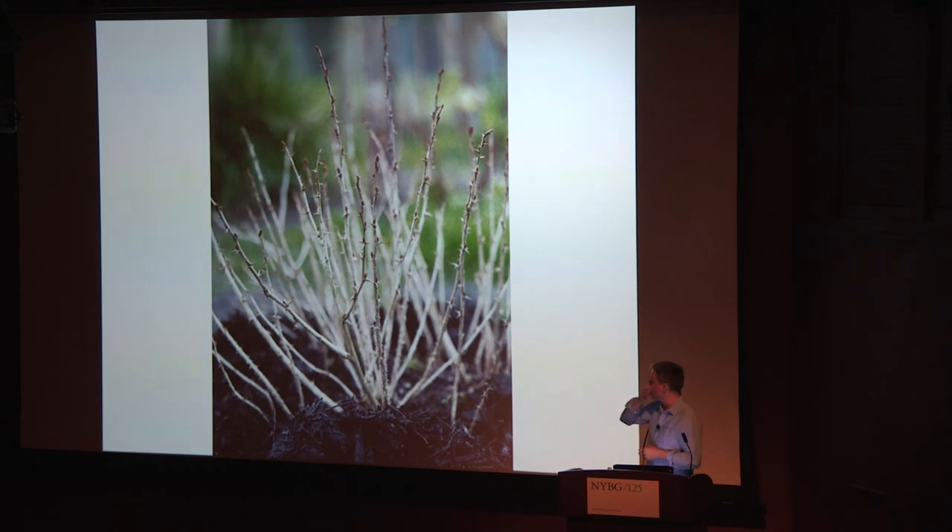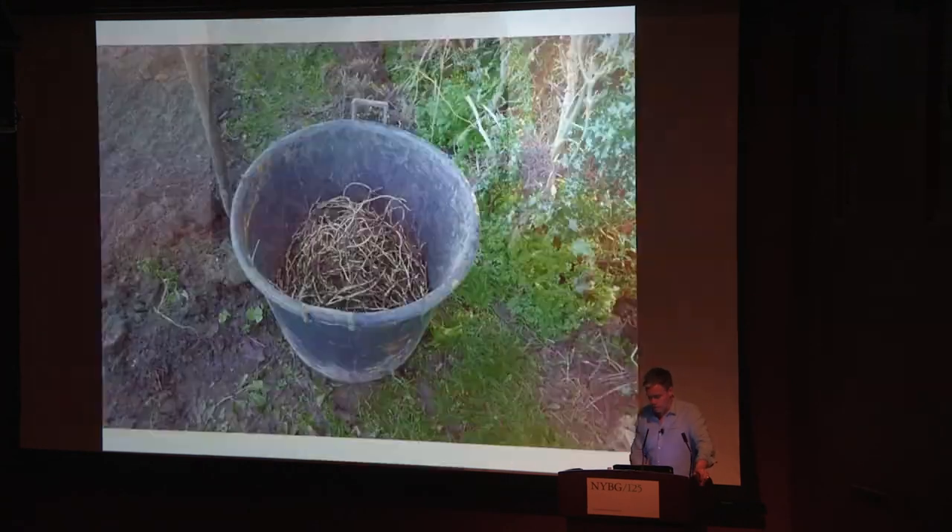This is the effect we want from the gooseberries — young, clean, good-looking wood with an open vase shape. That allows your hand to get in when it's time to pick. If you have friends staying, get them to do the picking — they're very prickly. You also want light to get in there and onto the fruit so it ripens.